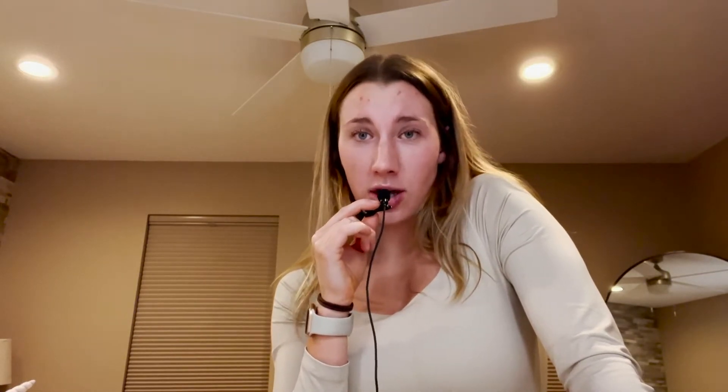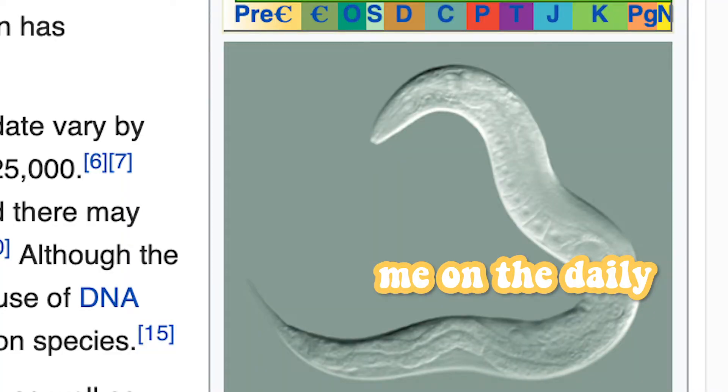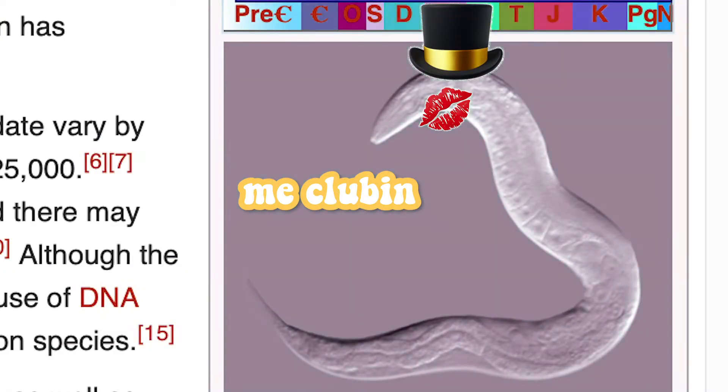Tonight we're going out, babes. And that means we have to pop off on our makeup. I feel like I look like a nematode like 99% of the time, but when we go out, we ball out. We need to pop off and remember that we can kinda pull it off a little. I do enjoy doing makeup, so it's kinda fun for me anyways.